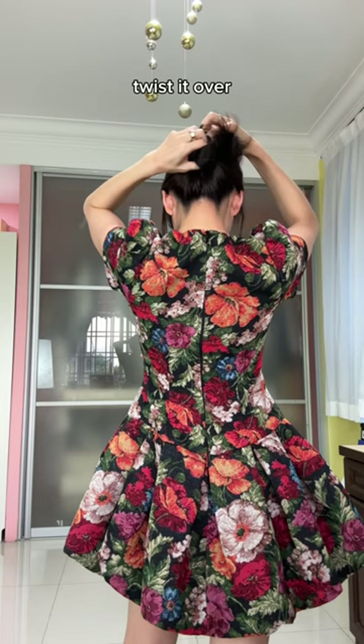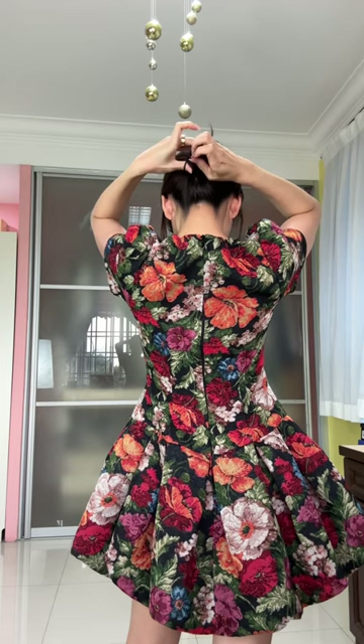I learned this on TikTok — brush it up, tie it, half twist it over, pull the ends back in and around, tighten it if you like, try to find a hole, and tuck in the ends of the rest.